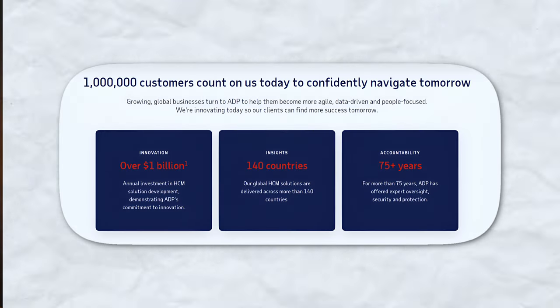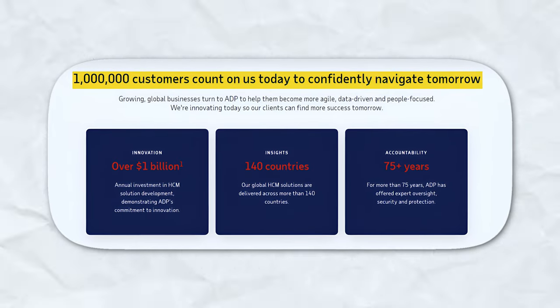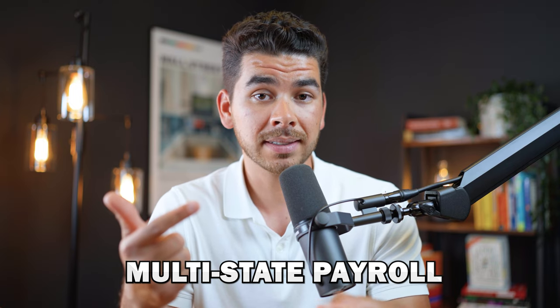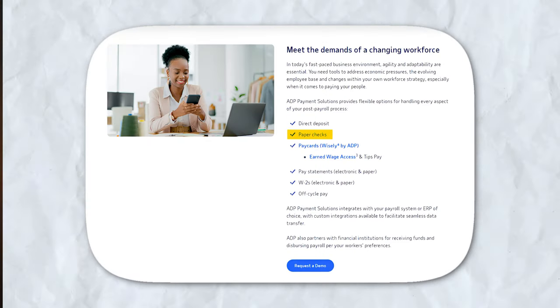Now let's shift our focus to ADP, a veteran in the payroll and HR industry with over 70 years of experience. ADP serves over 1 million clients in 140 countries and offers a range of payroll, HR, and compliance services. ADP's payroll processing capabilities are extensive, covering automated payroll runs, multi-state payroll for businesses operating in various states, and comprehensive tax compliance. ADP also offers flexible payment options including direct deposit, ADP pay cards, and check printing.